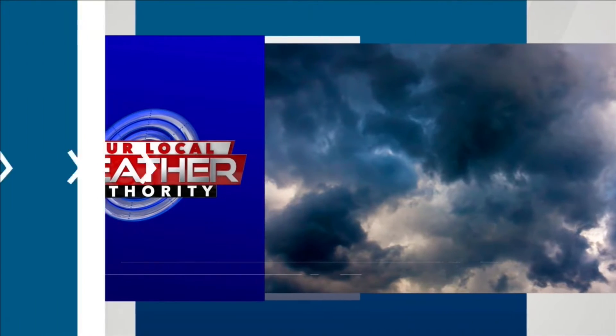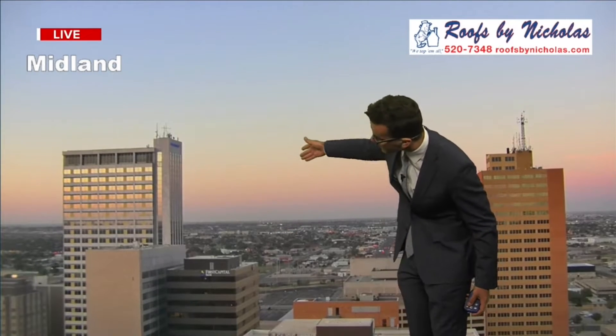And now, your local weather authority forecast. It's a beautiful start for the first day of summer. A live look to the tall city — we have nothing but clear skies, a little bit of haze along the horizon. Thanks to our Roofs by Nika SkyTracker, we do see those pink and purple colors indicating the sun has risen.